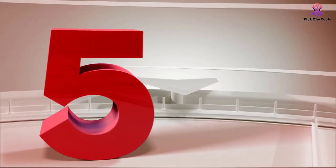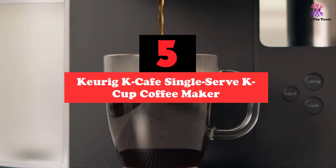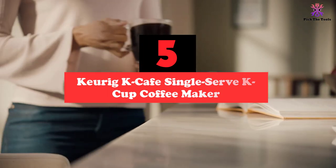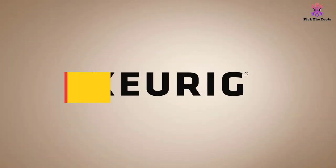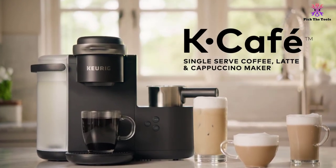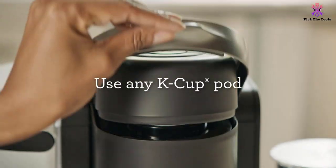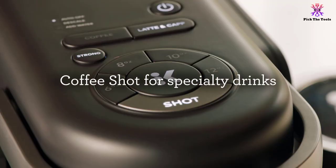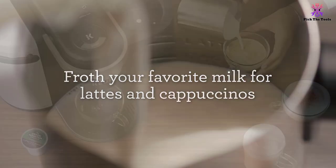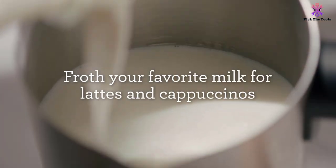Starting at number 5, we have the Keurig K-Cafe Single Serve K-Cup Coffee Maker. Keurig has long been one of the leaders in the world of single serve coffee makers, and for a good reason. Their K-Cup pods are extremely convenient — these pods help to cut out all of the time it takes to measure out your coffee, and instead simply allow you to pop a pod in and start brewing right away. The large capacity reservoir on this model also helps to make it even more convenient, since you won't need to measure out any water each morning.